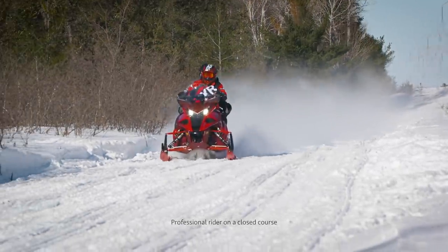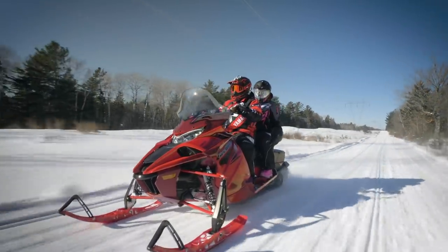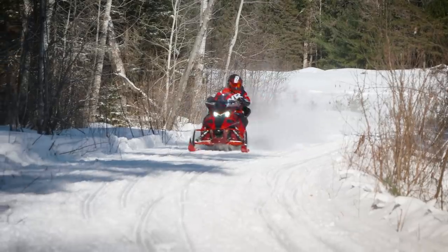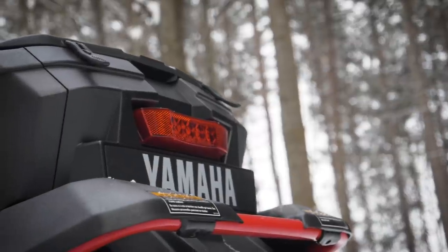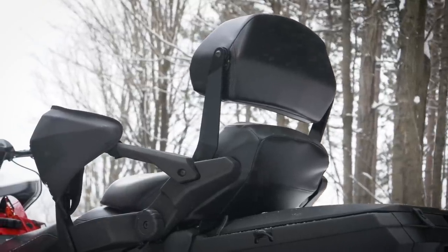The new Sidewinder STX GT produces the most power ever offered in a Yamaha 2-Up machine. Powered by the mighty Yamaha Genesis 998 Turbo, this fully featured flagship cruiser stands above all other passenger-capable snowmobiles. Extended fuel range, storage capacity for two, plus all of the comfort and warmth you'd expect from a luxury sled are a given.